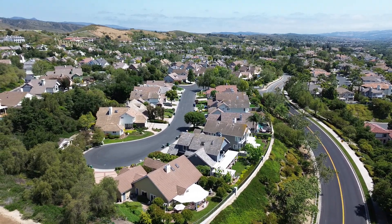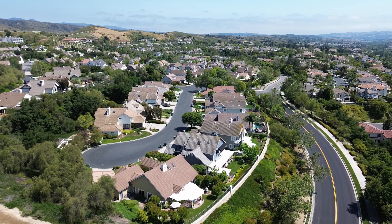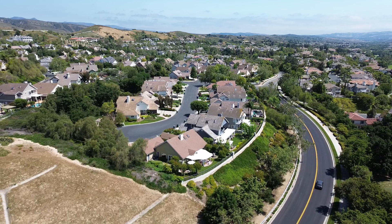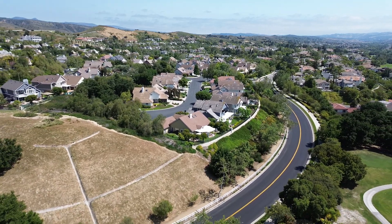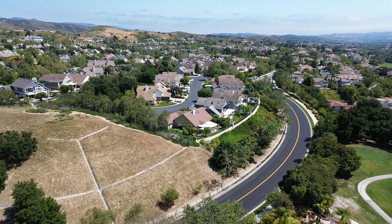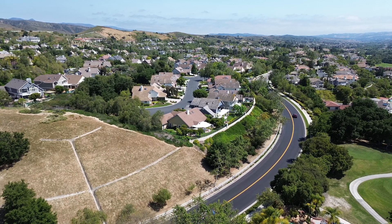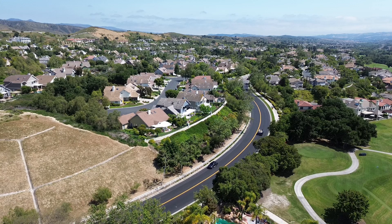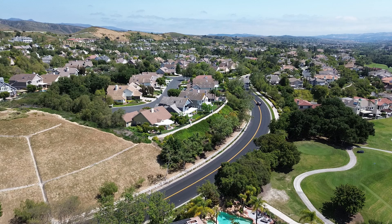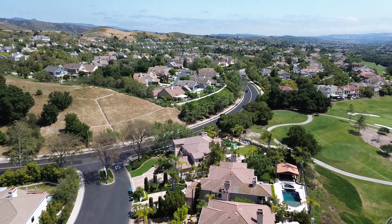These homes were built starting back in 1988 by Pacesetter and they finished the development in 1992. Many of the homes in the neighborhood have nice little views because it's slightly elevated in a tiered street pattern where each subsequent level has a nice little view. The higher streets are quieter, away from Vista Del Verde. The street houses that back to Vista Del Verde do have some road noise and subsequently sell at a little bit lower price. Location dictates the price, and the higher streets will sell for more.